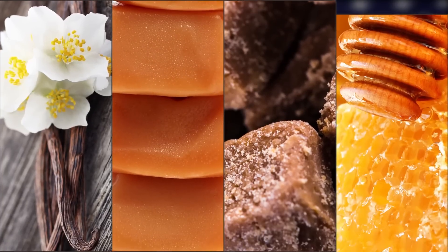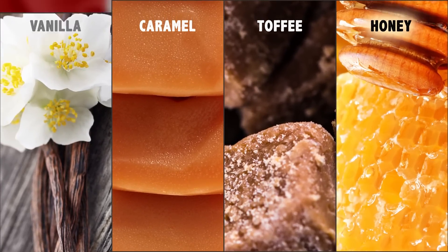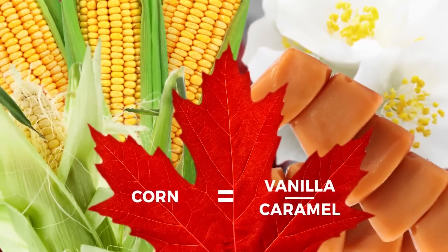Generally known for its smoothness, Canadian whiskey can have sweet vanilla and caramel toffee notes, and there's often a hint of honey or fruitiness. Different flavors can be attributed to different ingredients in the mash, used to varying degrees.